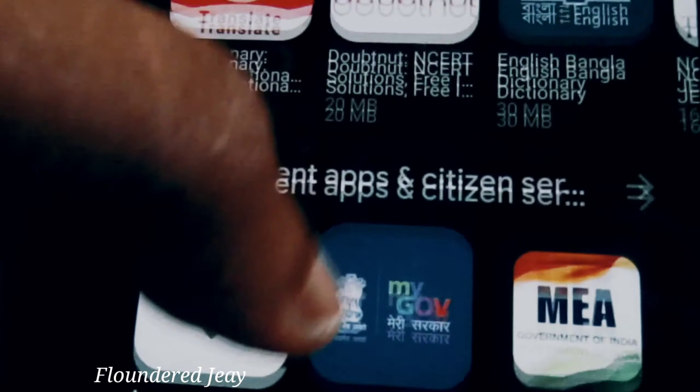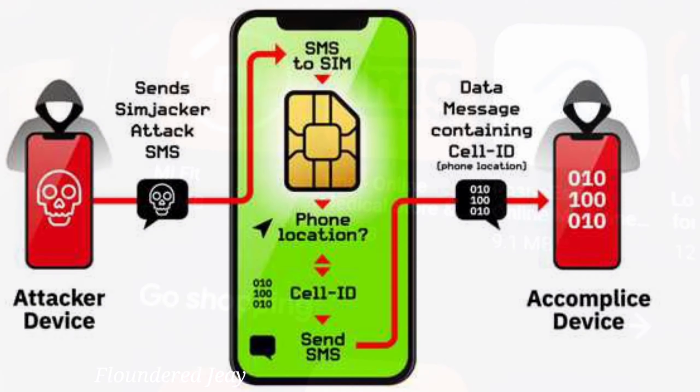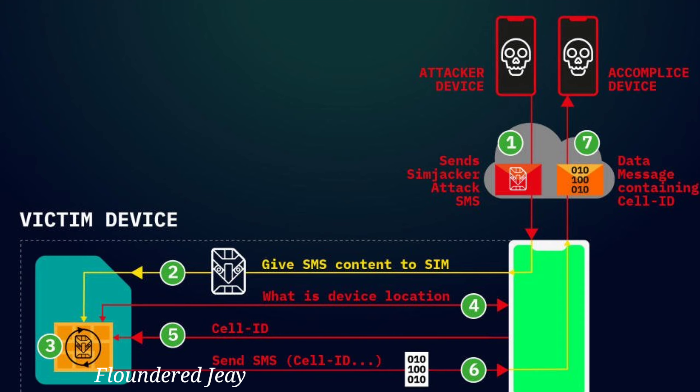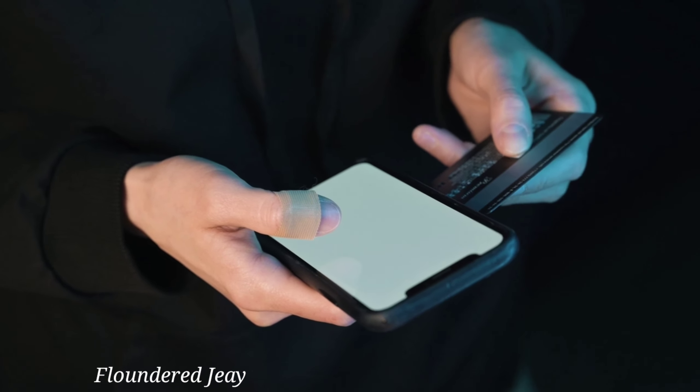Once accepted, the malware can enable keylogging to steal typed credentials, intercept SMS services to circumvent MFA, deliver overlay attacks to steal login credentials and credit card information, and remotely control the device — because permissions were granted via fake pop-ups.